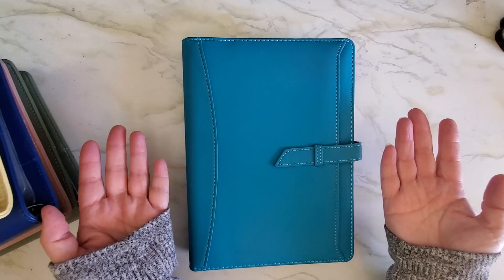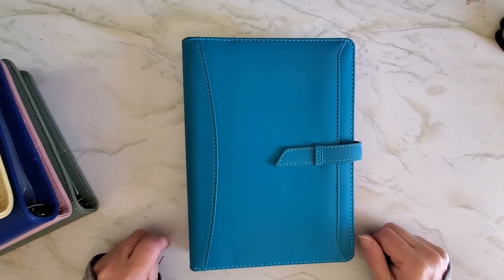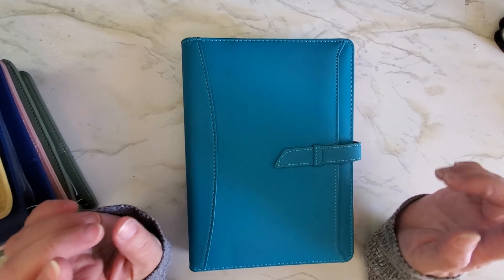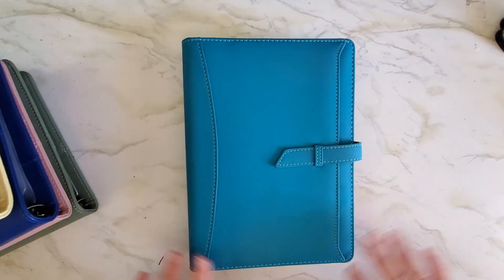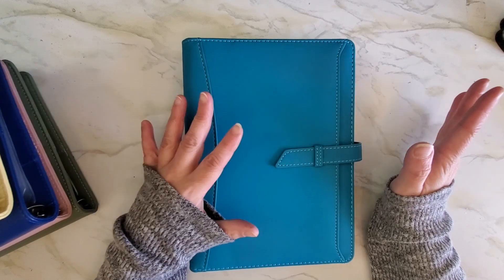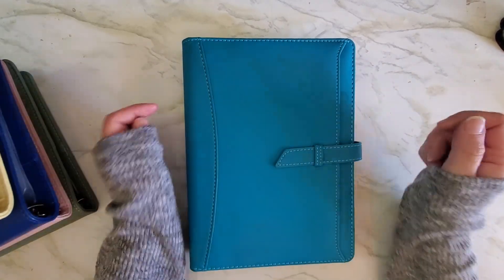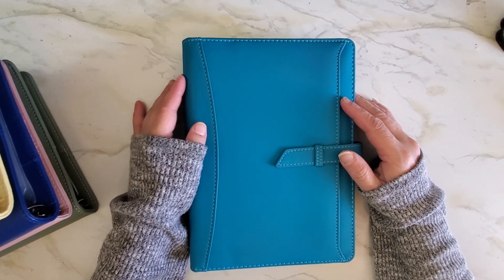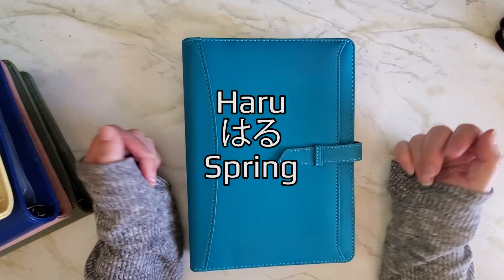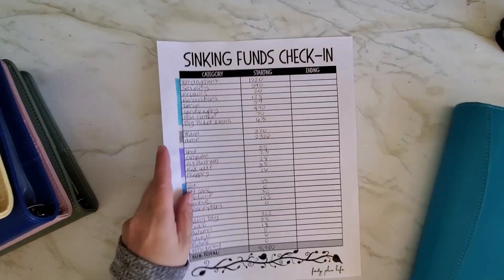Hey guys, welcome back to Forty Plus Life, or welcome if you're new. I'm Veronica, and today we are going to do my sinking funds check-in to see how much I saved or didn't save in the month of March. Happy April! With it being April, a new theme for the Japanese word of the day is here — seasons and weather. We'll start with spring, which is 'haru,' and it can also be a girl's name.